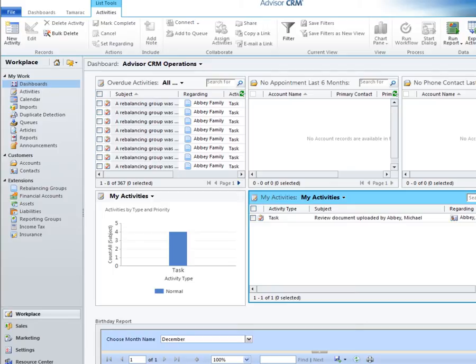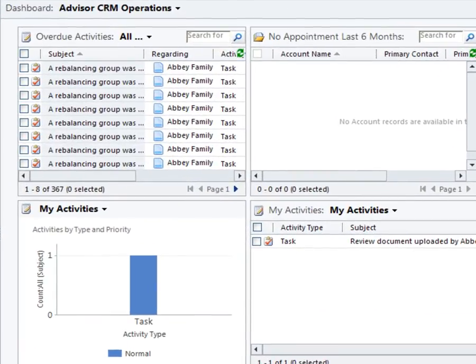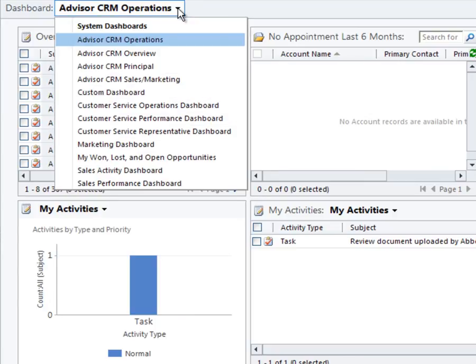Advisor CRM is accessible from Microsoft Outlook or via the web. We're using the web client for today's demo. You can see how Advisor CRM follows the familiar Outlook interface. The landing page is my own custom dashboard. Each member in your firm can create a custom dashboard or use one of the many out-of-the-box dashboards in Advisor CRM to provide quick access to information that's most relevant to them.